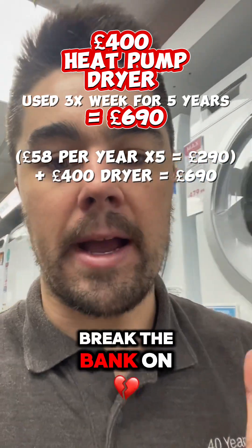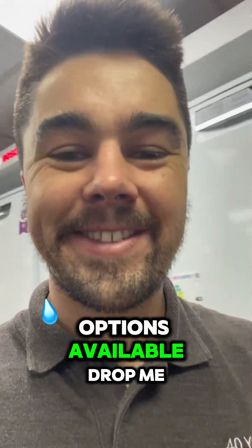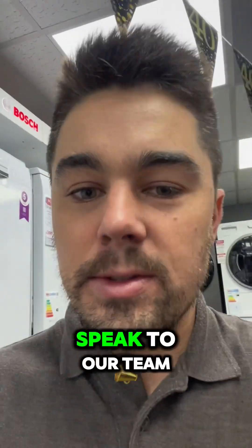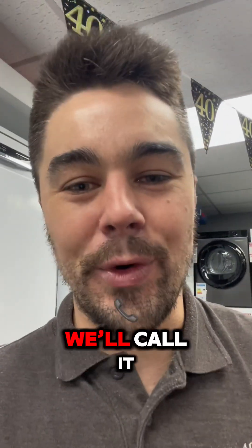Believe me, you don't have to break the bank on heat pump tumble dryers anymore — there are some really good options available. Drop me a message, DM me, leave a comment, or come into the shop. Speak to our team and we'll help you, especially with this British weather.